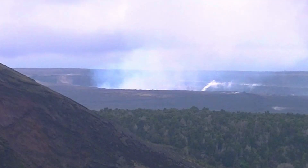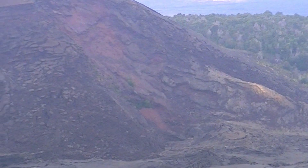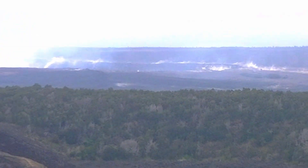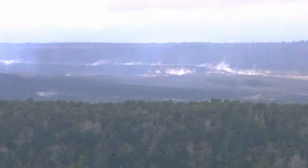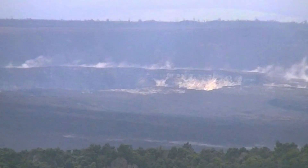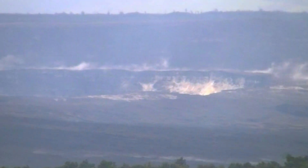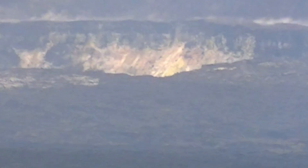Then in 1959, it started putting up these fountaining events. It rained lava for about 36 days. There were 17 different episodes — meaning it put up fountains, drained out, put up fountains, drained out. The highest fountaining measured from this eruption was 1,900 feet, which is actually 500 feet taller than the Empire State Building — record breaking.